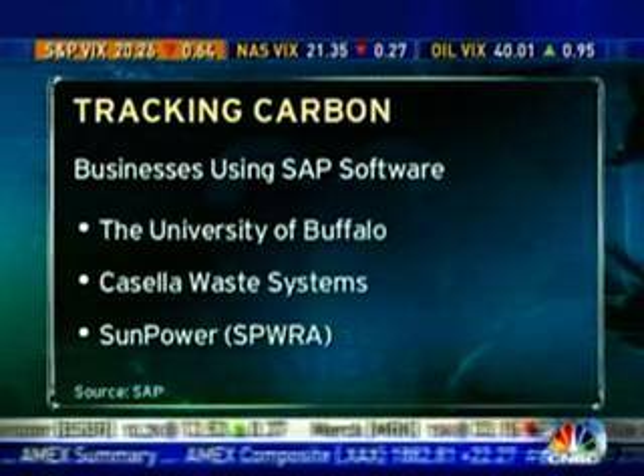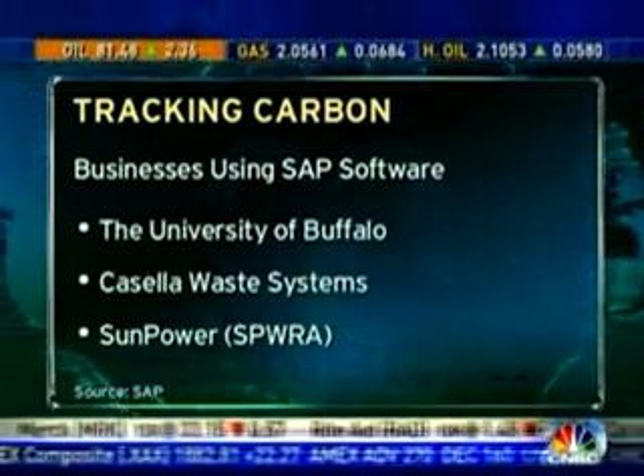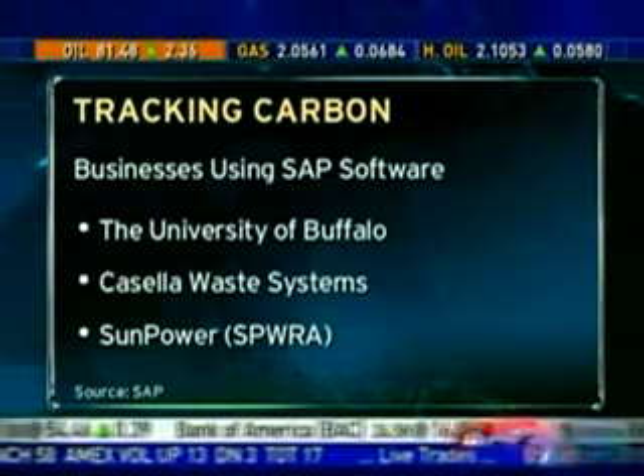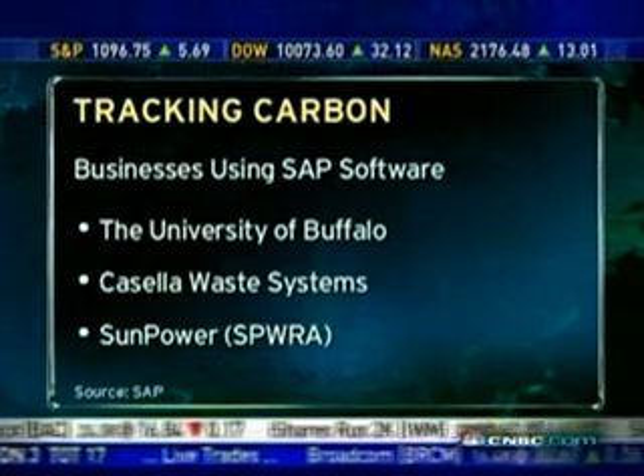We have a screen up now of some companies that are already using your software to do just that. But one thing you said at the beginning of the interview captured my attention — if you don't comply, they could fine you $32,500 a day. But if I can't tell how much I'm emitting, how can the government? Are you selling this to the government too?